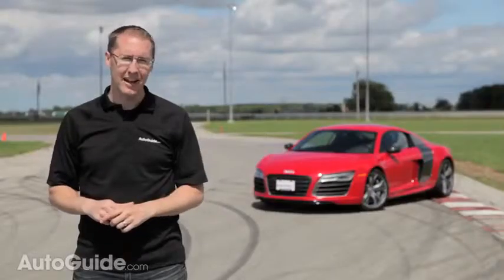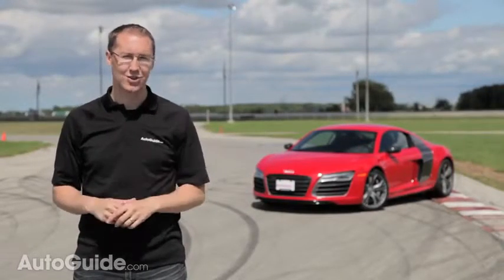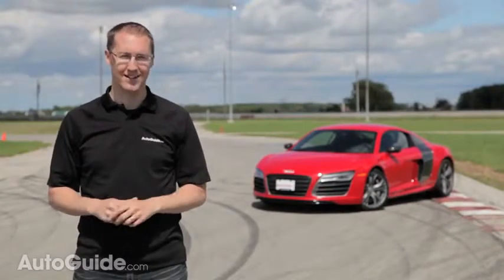By now, you may be thinking my opinion of the Audi R8 is about as balanced as a teenage girl's view of Justin Bieber. So, in the name of journalistic integrity, there are a few things that aren't perfect about the Audi R8.